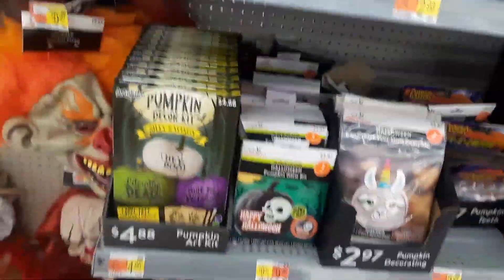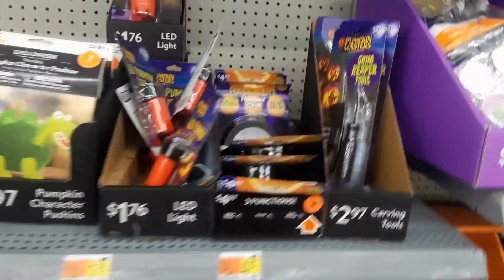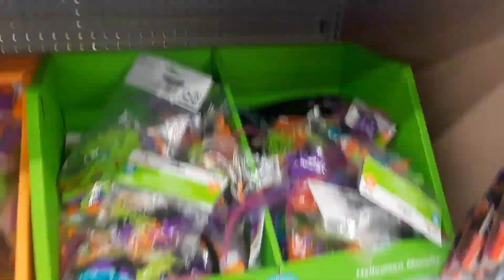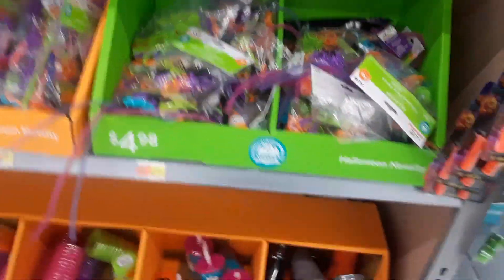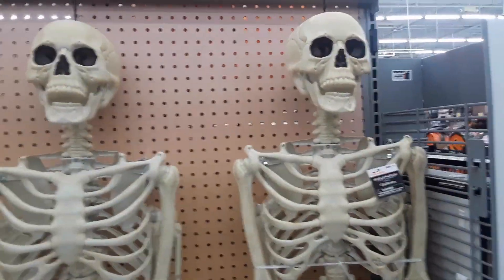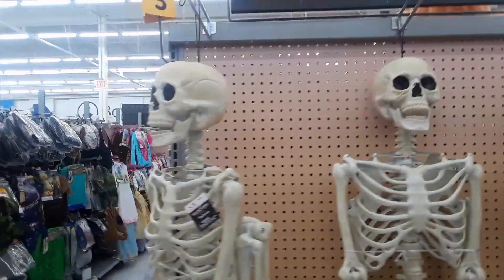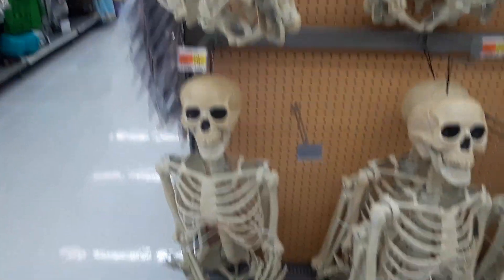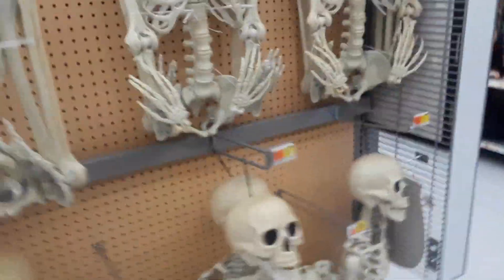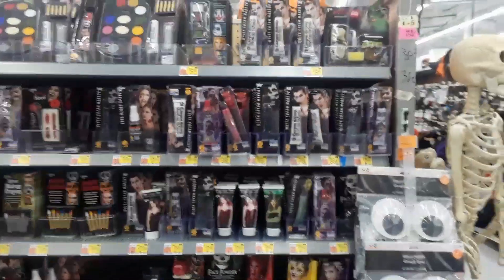You got your decorating like lighting and pumpkin carving kits — a lot of stuff here. Look at these hanging skeletons, and look at that makeup section.